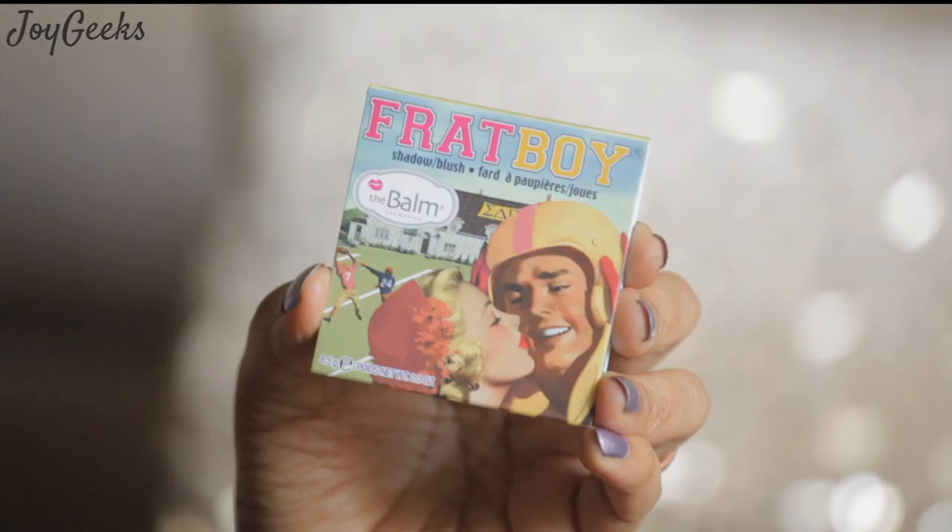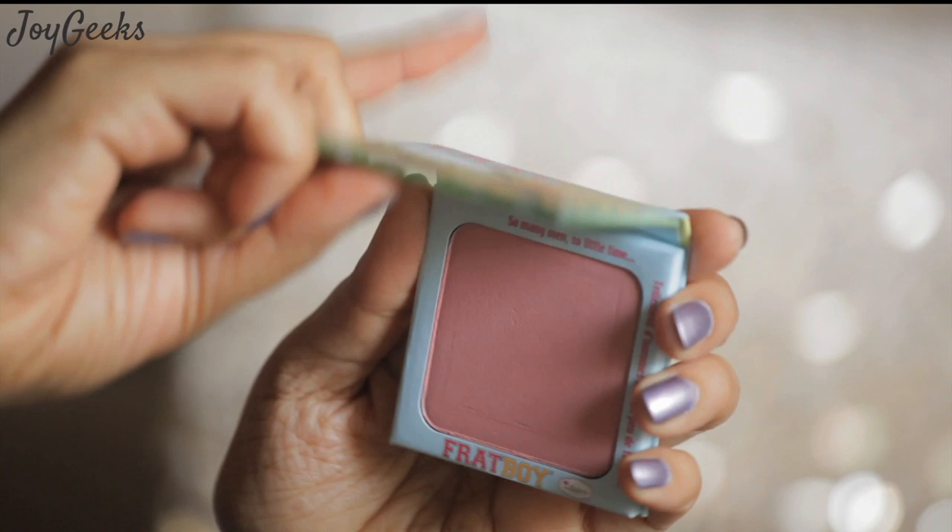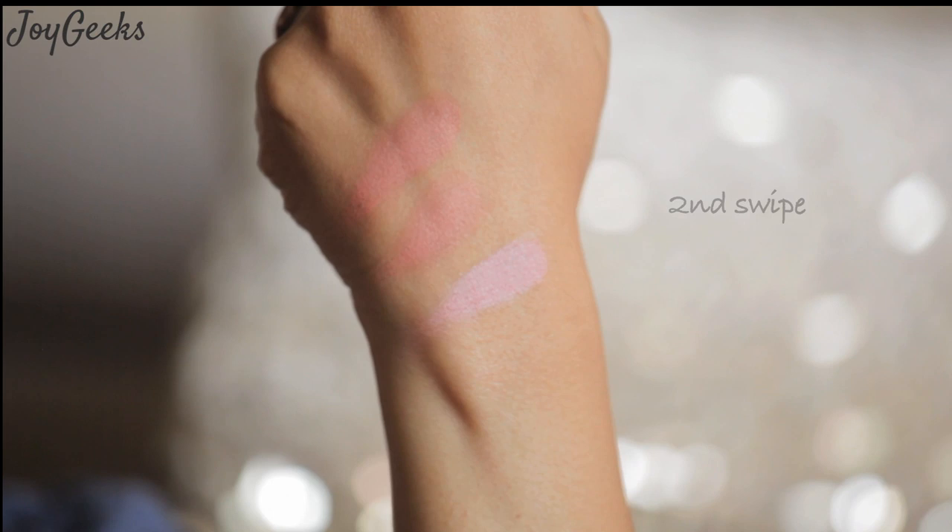The next blush I have is Frat Boy. This is described as a peachy apricot — it's more of a medium dark coral pink with very subtle gold micro shimmer and a pearly sheen. The powder is incredibly soft, very silky and smooth, but it doesn't look powdery at all. You'll get a very flushed look when you apply this. You can use Frat Boy every day — it's very user-friendly, very natural looking, and gives a beautiful healthy look to your face.